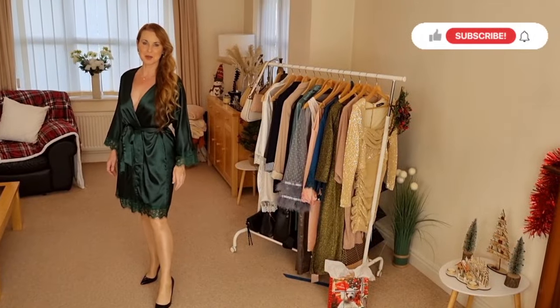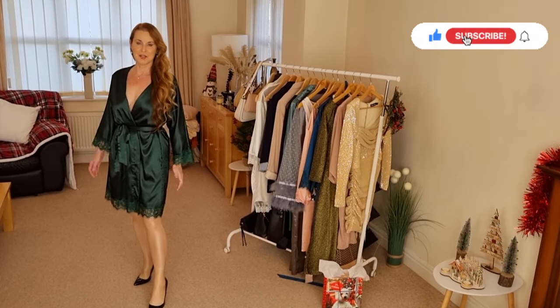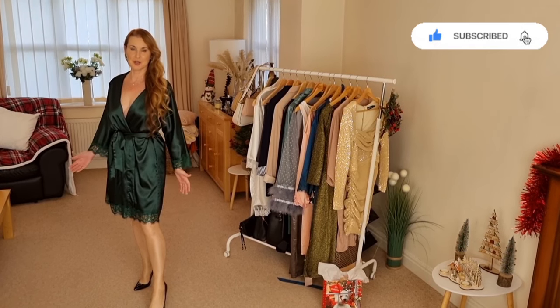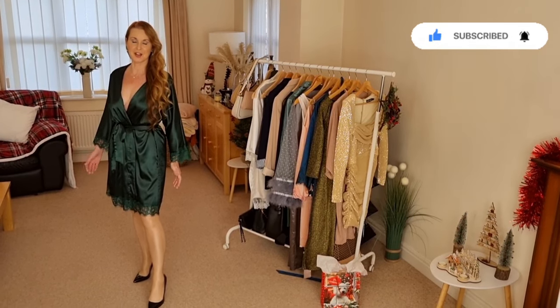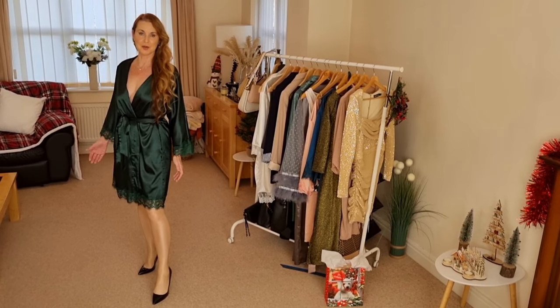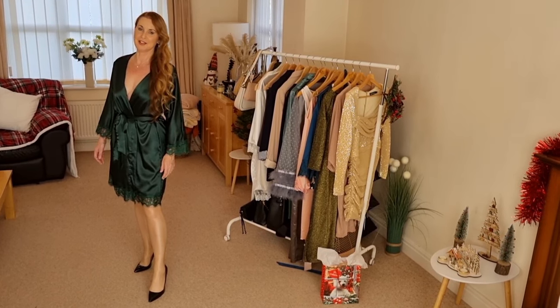Hello and welcome back to my YouTube channel Sharon Jani. I hope you're well and had a nice week. Today on the try-on we've got some party dresses, a few different outfits to style to a party — a Christmas party, or if you were going to a friend's house having a party — some nice sparkly festive dresses.